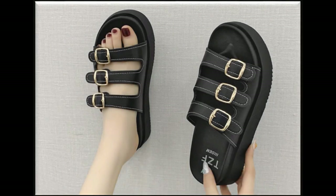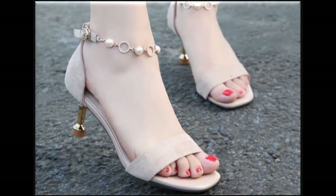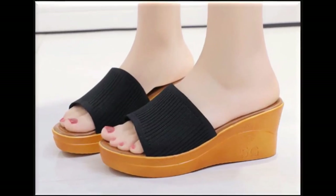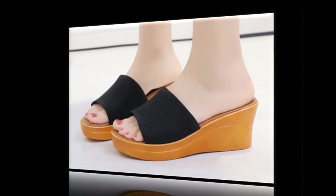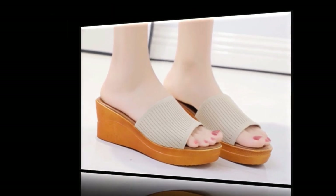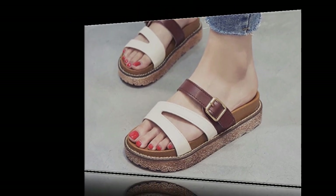Assalamu alaikum friends, welcome to my channel. I hope you are all well and doing great. In this video I am sharing very stylish, beautiful, elegant summer sandals — new designs and new collection. All sandals are branded and available online. If you are new to my channel, please subscribe and press the bell icon for channel notifications.